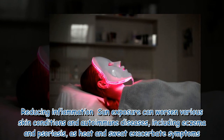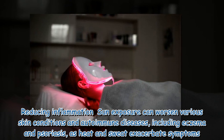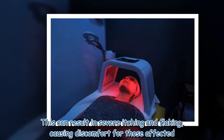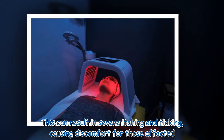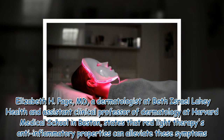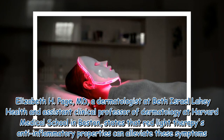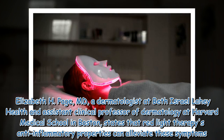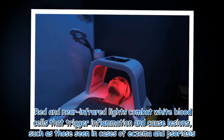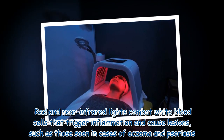The third benefit is reducing inflammation. Sun exposure can worsen various skin conditions and autoimmune diseases, including eczema and psoriasis, as heat and sweat exacerbate symptoms, resulting in severe itching and flaking. Dr. Elizabeth H. Page, a dermatologist at Beth Israel Lahey Health and assistant clinical professor at Harvard Medical School, states that red light therapy's anti-inflammatory properties can alleviate these symptoms by combating white blood cells that trigger inflammation and cause lesions.